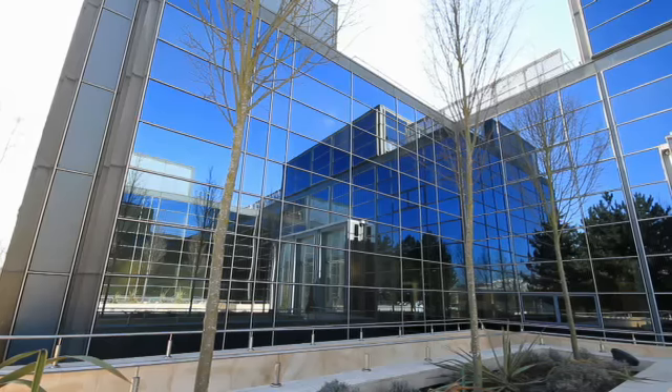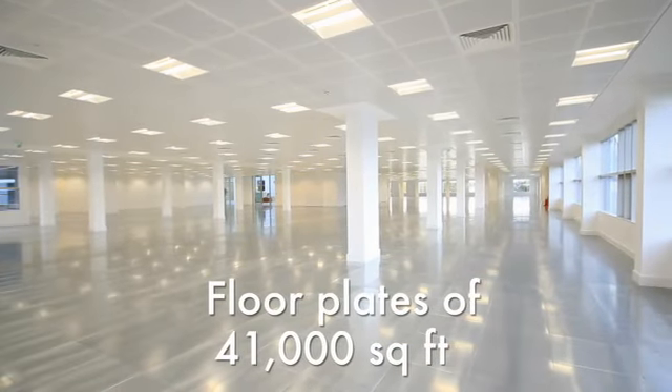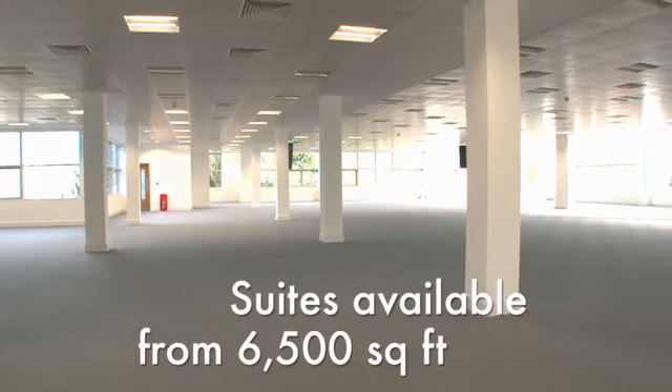Constructed with mirrored glass and steel elevations, this striking building offers uninterrupted floor plates of 41,000 square feet, with suites starting from 6,500 square feet.